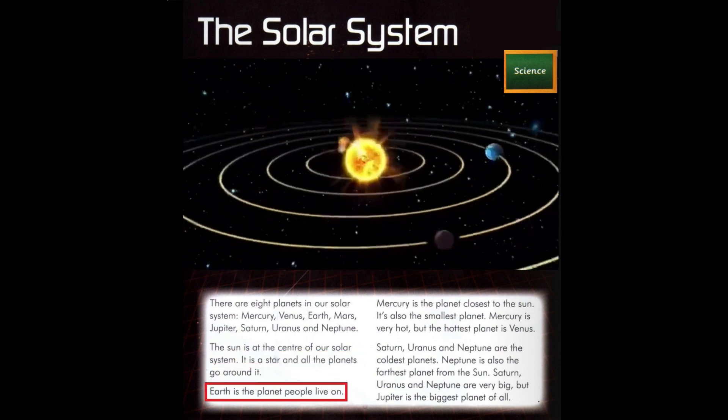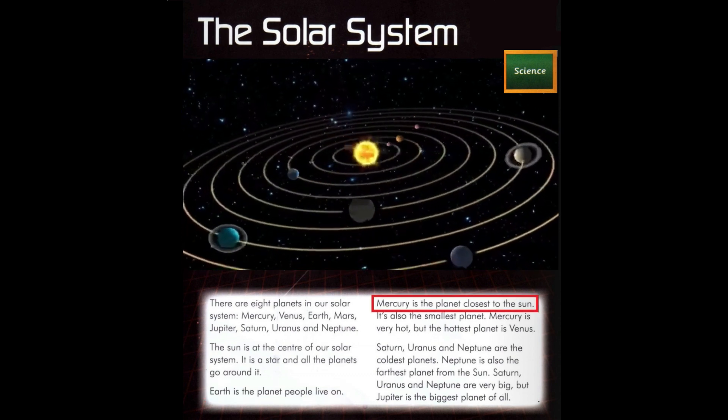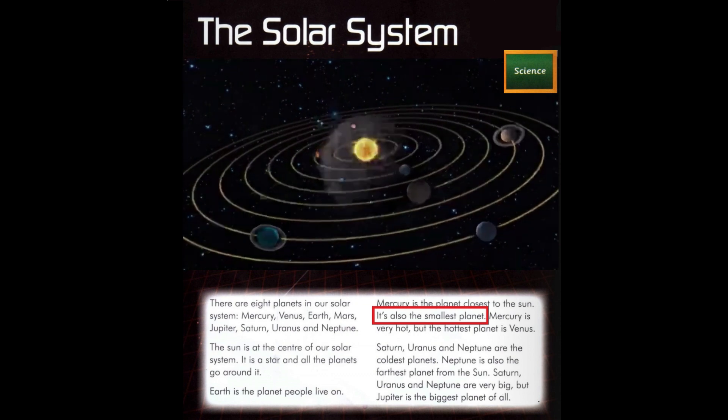Earth is the planet people live on. Mercury is the planet closest to the Sun. It's also the smallest planet.